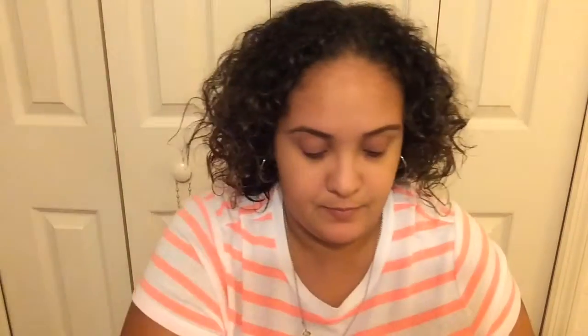The first thing I'm going to use is my Bare Minerals Primetime Primer. For BB cream, I'm now using the Pond's BB cream in the color medium, and I like to apply that with my damp beauty blender, just blending it on my face, on my cheeks, and down my neck to give me that even coverage and that luminous glow.